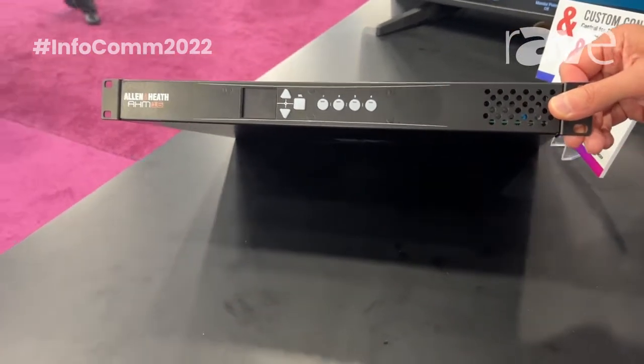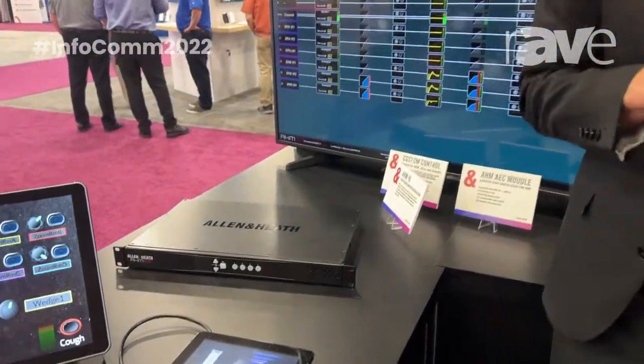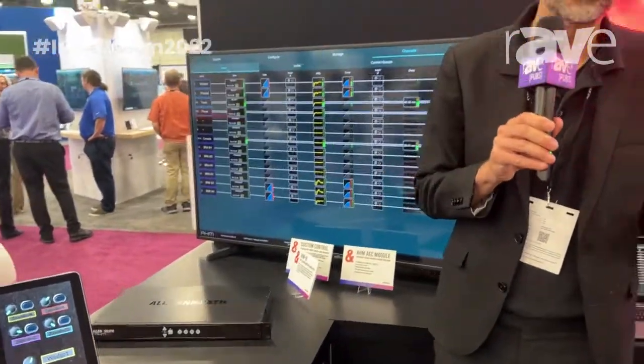Really cool solution to check out — we're really proud to have it here at the show and to share it with you. If you'd like to learn more, the easiest way is to reach out and check out our website at Allen-Heath.com. Thank you so much.